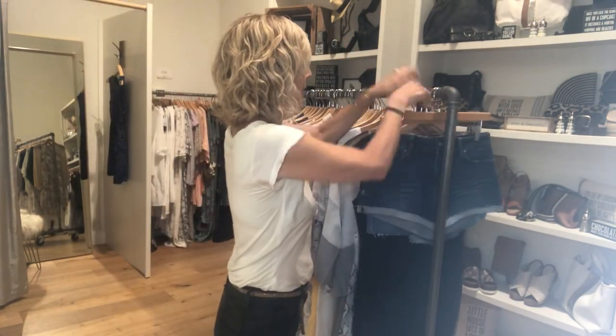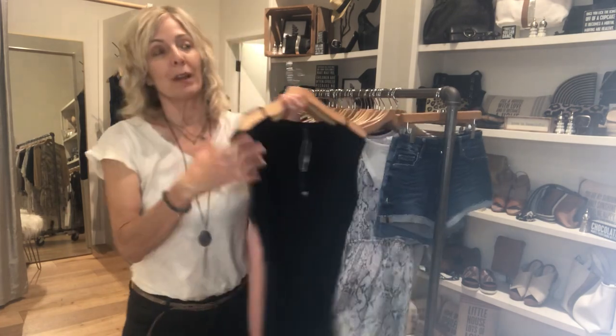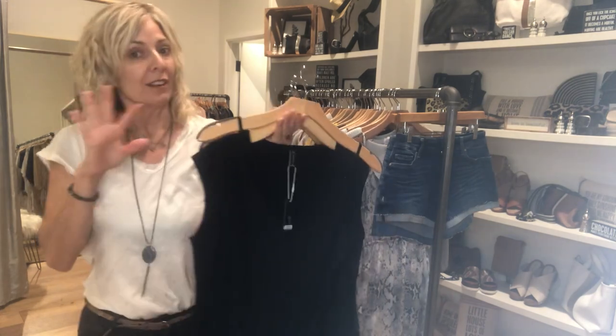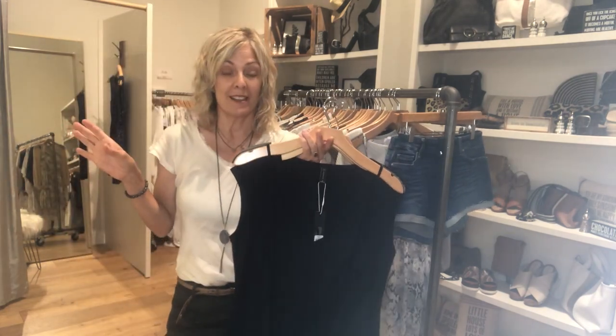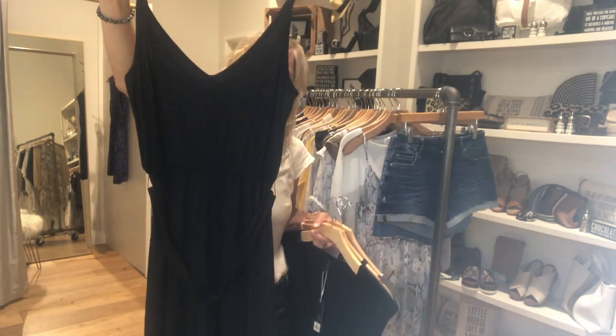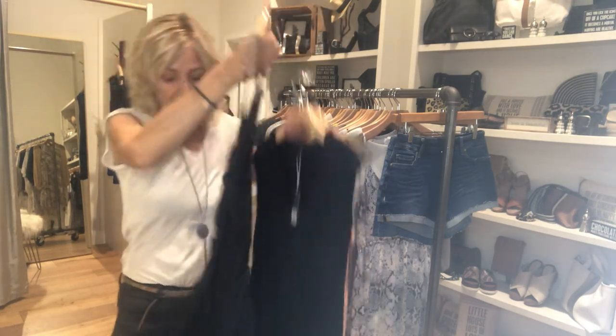We've got a ton from Gentle Fawn. If you've never tried this brand, it's so well-priced and such good quality. I love all their cuts. We just got a little bit of a lot of stuff because it was kind of end of the season, so I just had fun. This one's a mid-calf little pink dress and it's beautiful black.